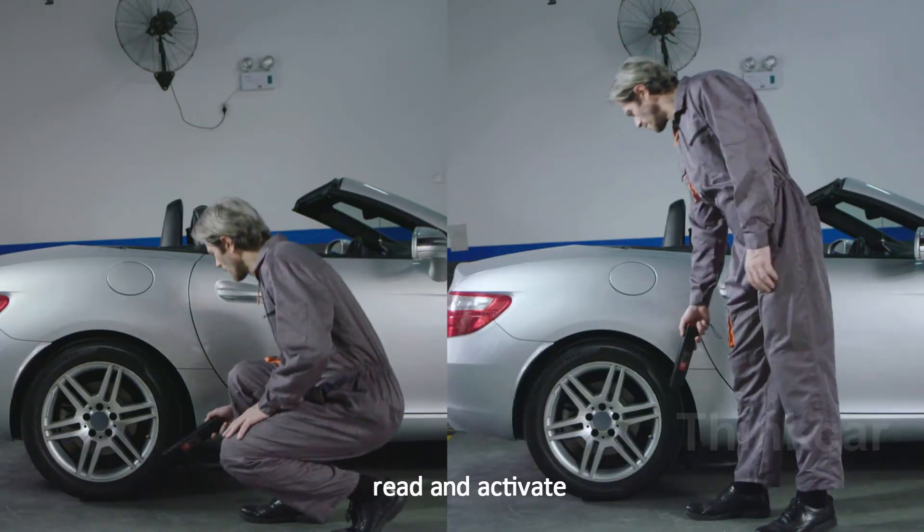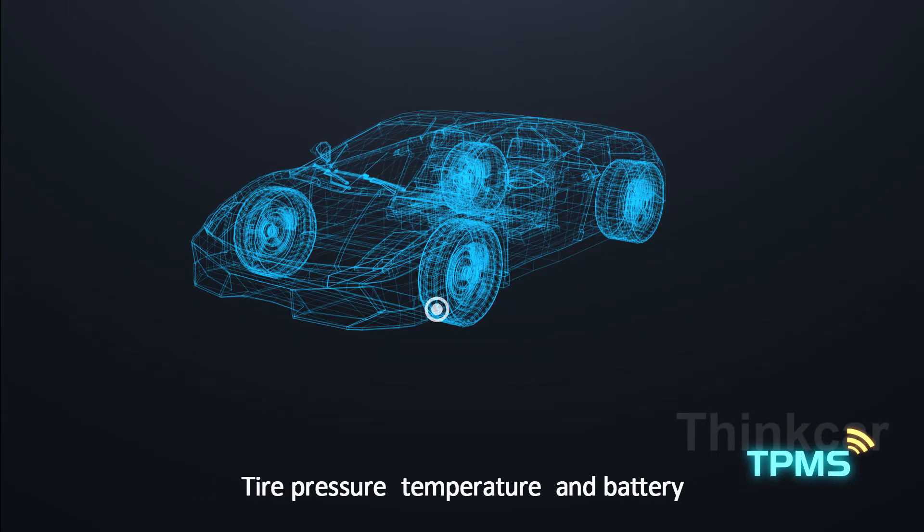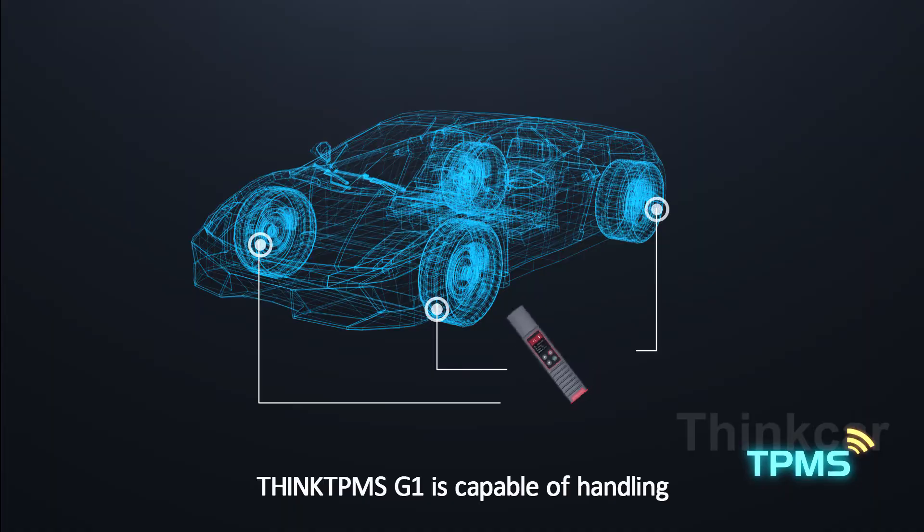Read and activate tire pressure real-time data such as sensor ID, tire pressure, temperature, and battery. Think TPMS G1 is capable of handling the complete range of TPMS services including diagnostics.